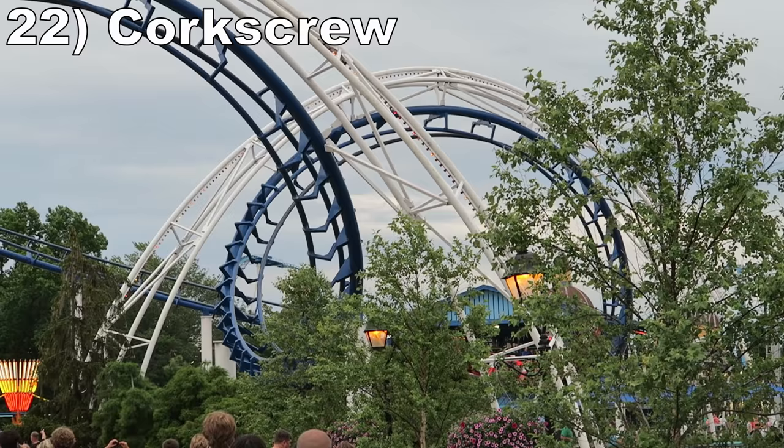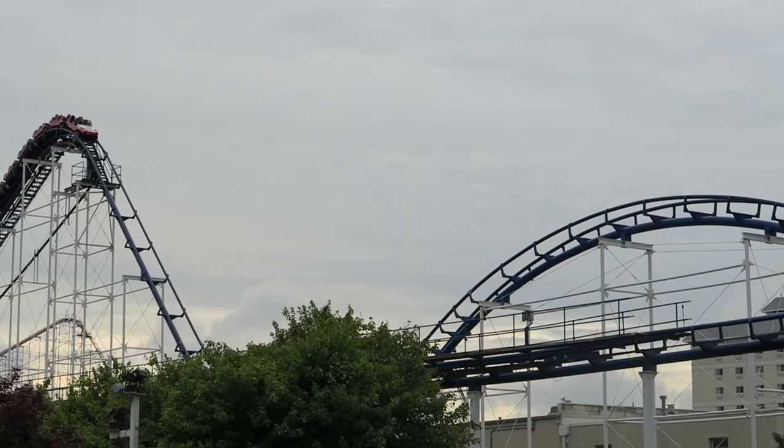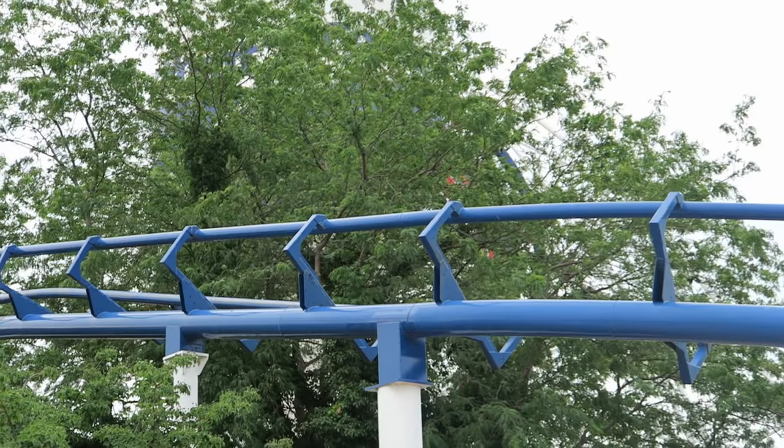Number 22 is Corkscrew. This classic Arrow looping coaster is another jerky one. The valleys have rough landings, the turns are shaky, and the transition into the corkscrew will bang your head. But this coaster does have an exciting start. The first drop gives a good pop of airtime in the back car, then you navigate a weird speed hill with some great sustained floater airtime. The vertical loop delivers good positive Gs.